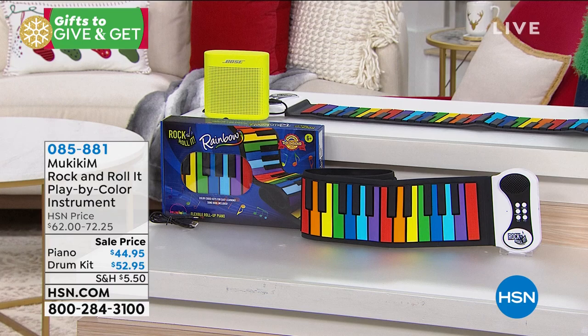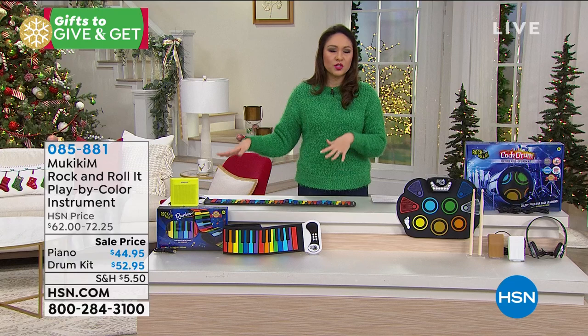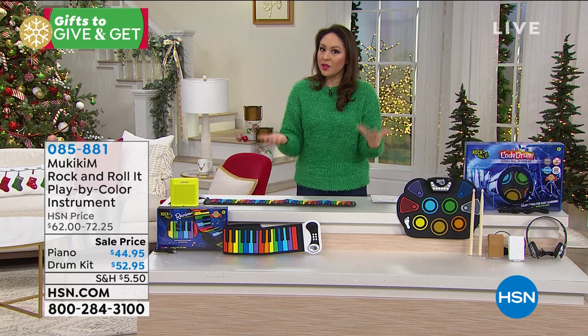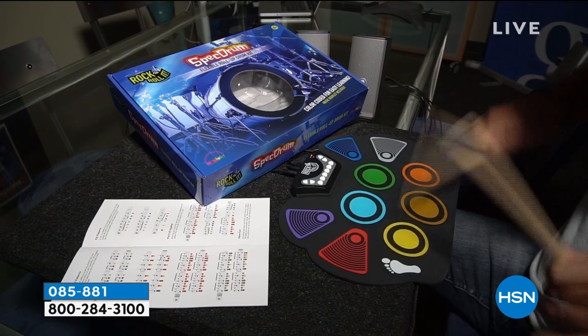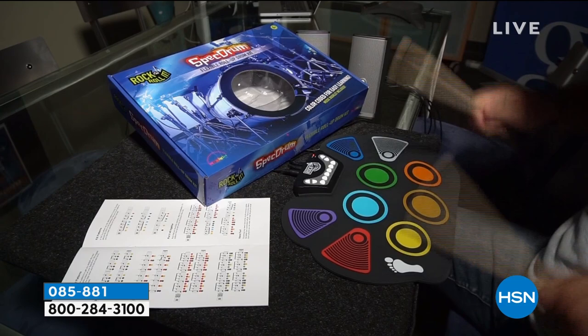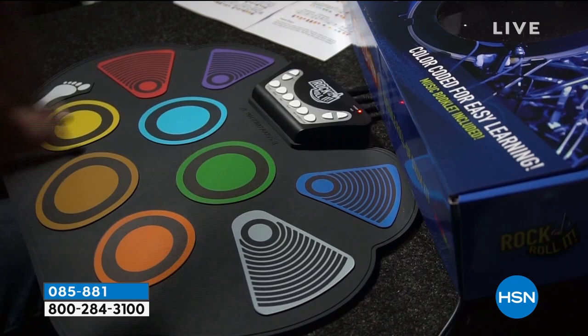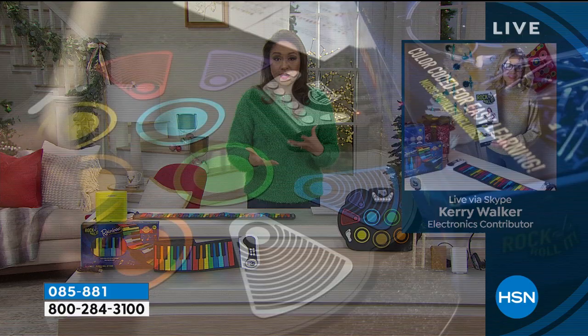Ages six and up would be good for these. If you know somebody who wants to learn or already plays, these are portable — something you can use anywhere. Right now a lot of kids aren't getting the music they'd normally get at school, so this fills that gap. The color coding is wonderful — learning to play without actually having to know how to read music. I'm not very musically inclined, but even as an adult I feel like this is something I could pick up.